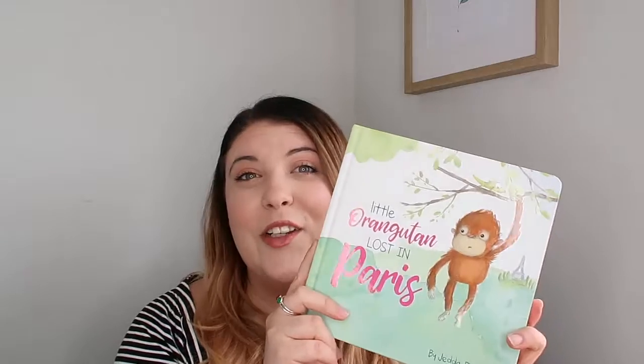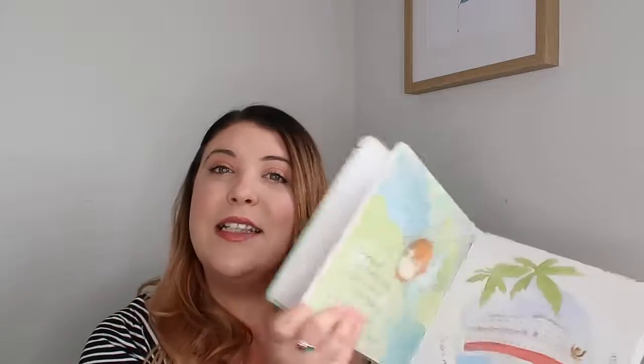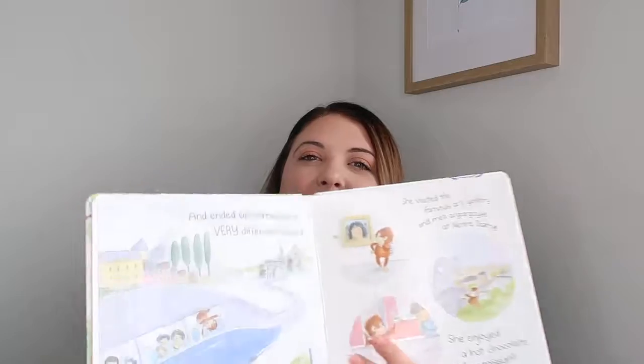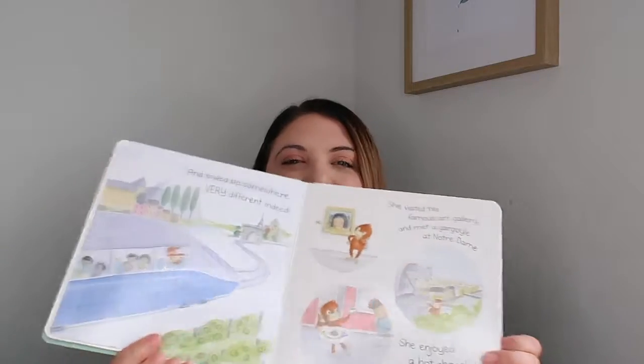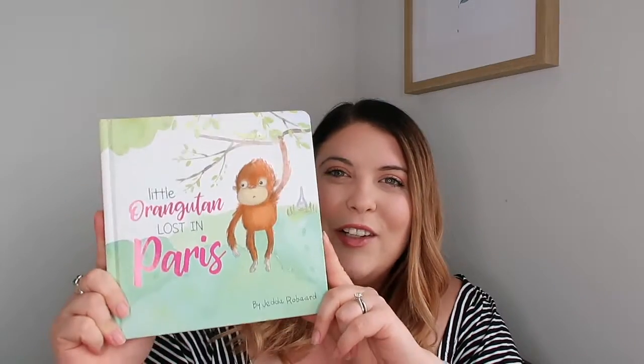Another one that is super, super cute is called Little Orangutan Lost in Paris. I love Paris — it's always been a dream of mine to go there — and we love monkeys in our family. It's about a little orangutan that finds his way on an adventure in Paris, sees all these cool things, then realises he really misses his family, and his mum comes to find him and bring him home. There's lots of things to see and it tells you about some of the things they have in Paris.